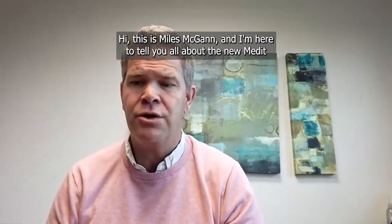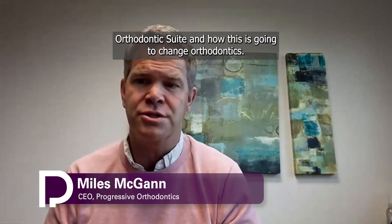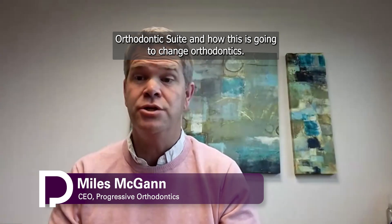Hi, this is Miles McGann, and I'm here to tell you all about the new Medit Orthodontics Suite and how this is going to change orthodontics.